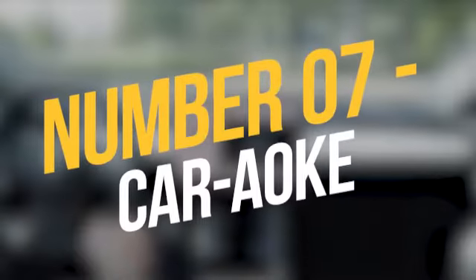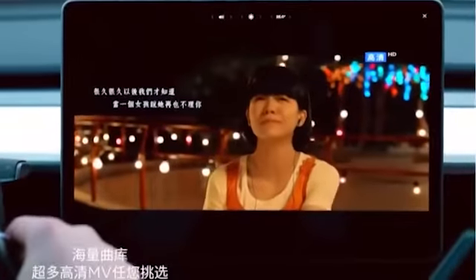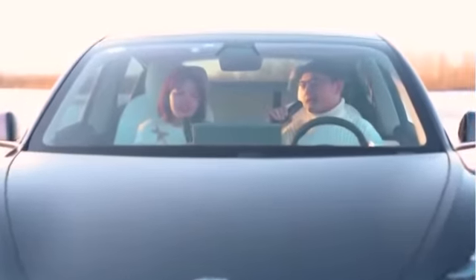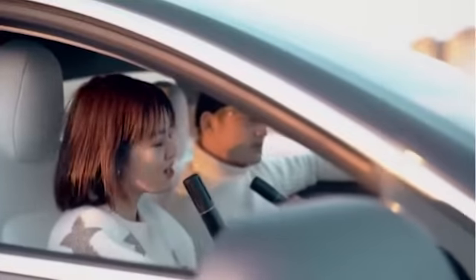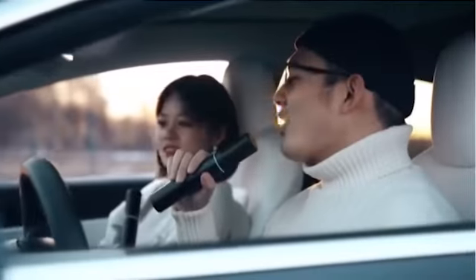Number 7: Karaoke. Tesla's karaoke feature has revolutionized automobile travel for the better. When you're in the car, you can use the built-in touchscreen to enable lyrics for karaoke. Tesla's interface now includes a selection of famous songs with highlighted lyrics that everyone in the car can sing along to.